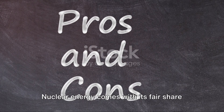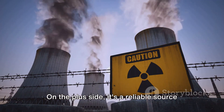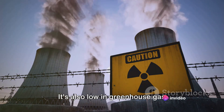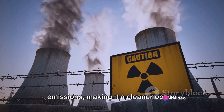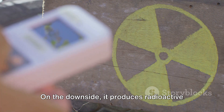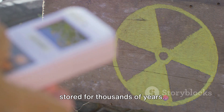Nuclear energy comes with its fair share of pros and cons. On the plus side, it's a reliable source of power that doesn't depend on the weather or time of day. It's also low in greenhouse gas emissions, making it a cleaner option compared to fossil fuels. On the downside, it produces radioactive waste that must be carefully managed and stored for thousands of years.